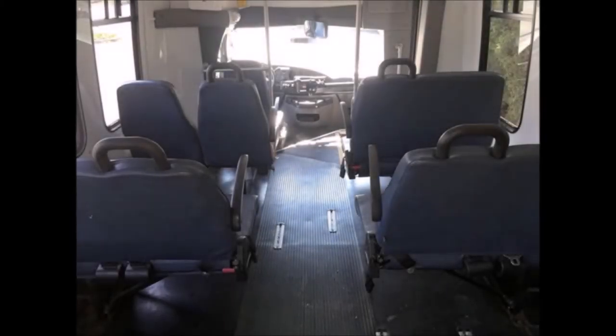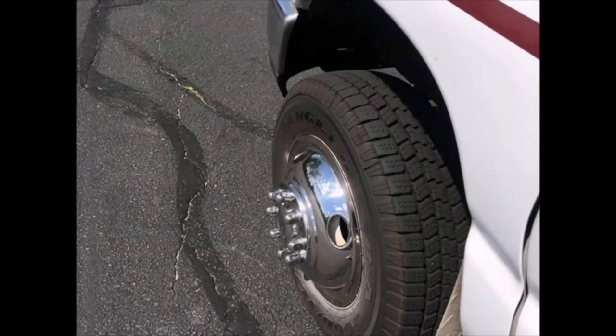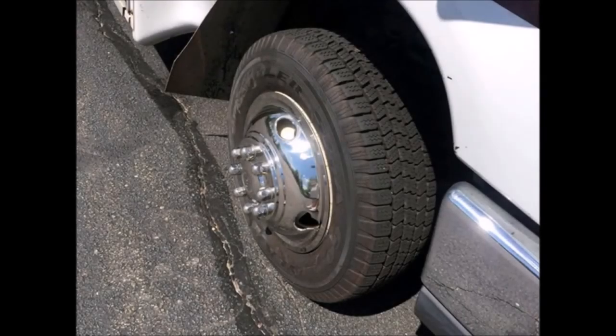This used bus for sale is very roomy and spacious, guaranteed to provide passengers with a smooth and luxurious ride. The tires are in very good to excellent condition, and the bus features dual rear wheels.